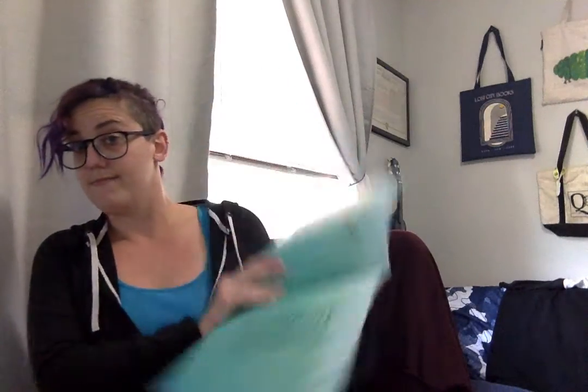This book is called One Tiny Turtle by Nicola Davies, and the pictures are by Jane Chapman. Before I read the book, there's a little part inside that I want to read to you, and then I'll show you the cover.